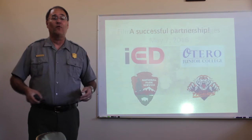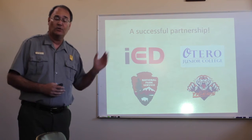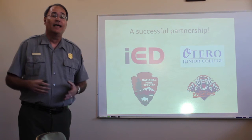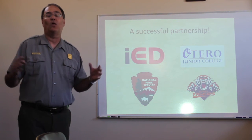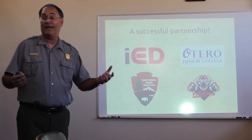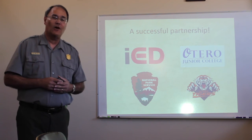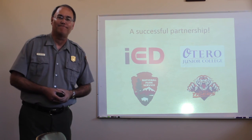So we're really looking forward to where this partnership is going to take us in the future. We've had great success working with the Immersive Education Initiative, Otero Junior College, LaHunta High School, and the National Park Service to bring the Park Service into the 21st century and find new ways to connect with our visitors and people all over the world. We look forward to the future of this partnership, and maybe bringing some other opportunities to share what we've done with technology. Thanks very much for giving me the time to share this with you, and I'll throw it back to Aaron in Italy.